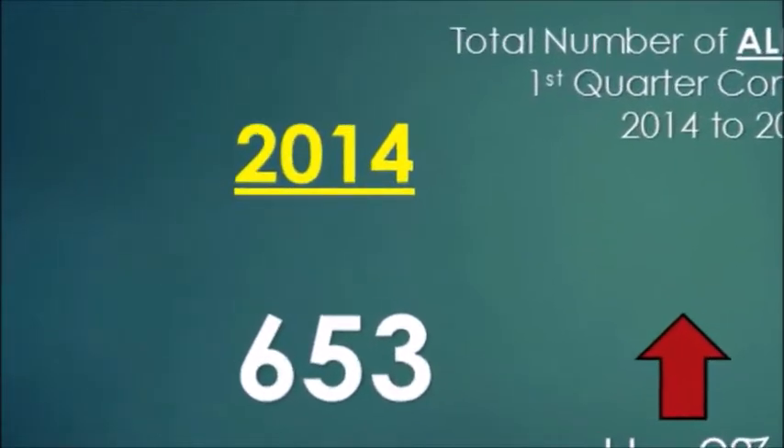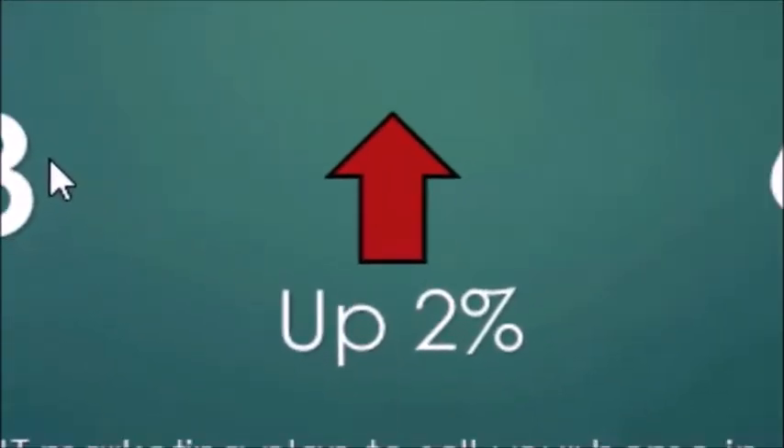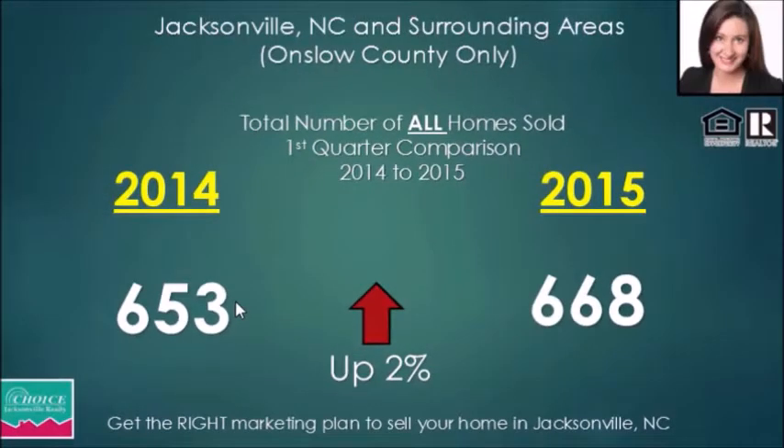In 2014 we had 653 homes sold — all homes, including new construction, foreclosures, and resales across any price range. Compared to the first quarter of 2015, we're up 2%, having sold 668 homes. Not much of an increase, but we can see our market is somewhat stabilizing.